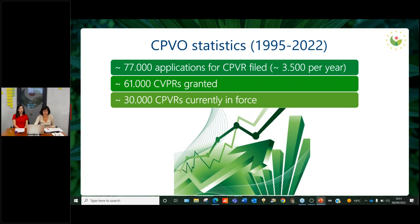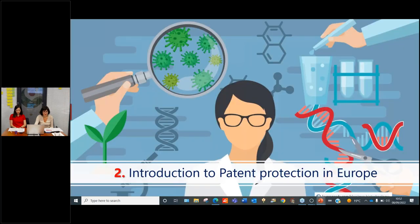To finalize on the PVR part, some statistics: in the almost 30 years that the CPVO has been operative, we have received around 77,000 applications. Of those, 61,000 have been granted, and almost half are currently enforced. That was my last slide concerning the CPVR system, and now I'm going to make reference to patent protection in Europe.